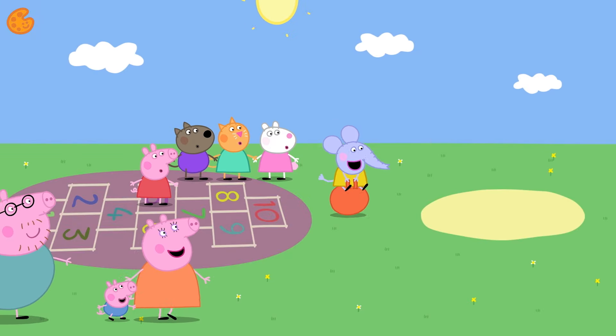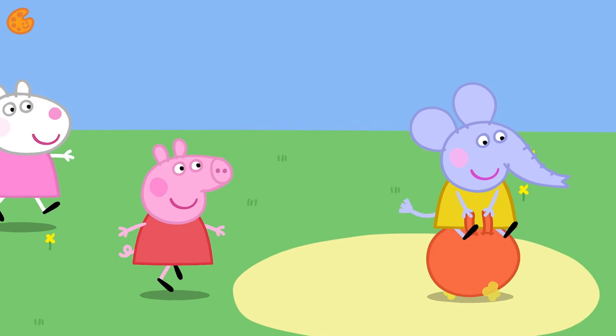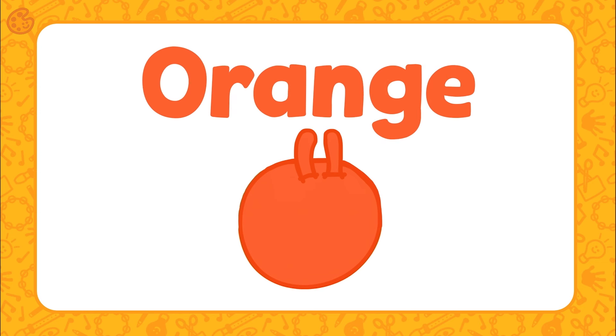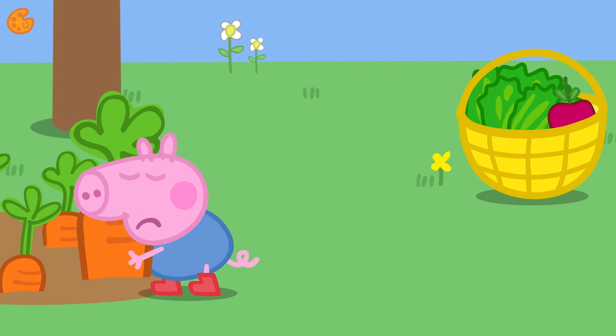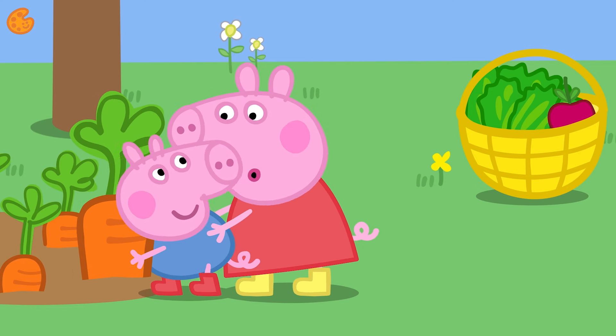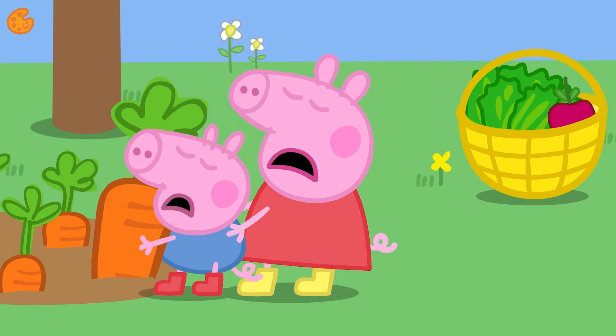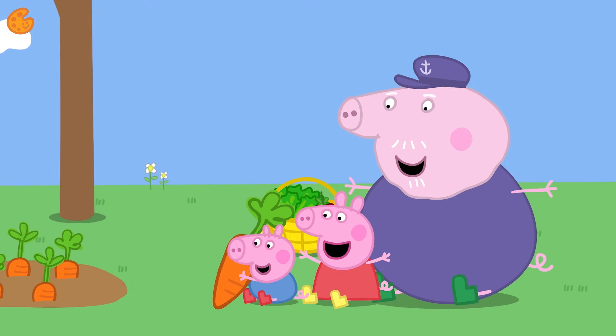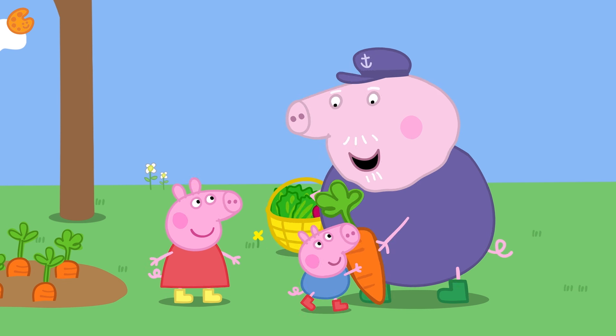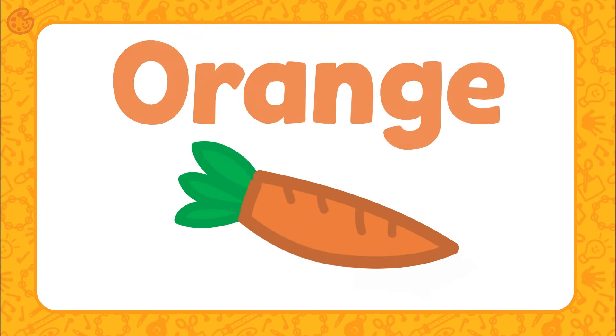Emily Elephant is bouncing on a bouncy toy — the bouncy toy is orange. Let's find something else orange. George is trying to pull up a carrot. One, two, three, pull! Well done, George. Can you find something orange here? Yes — it's the carrot. The carrot is orange.